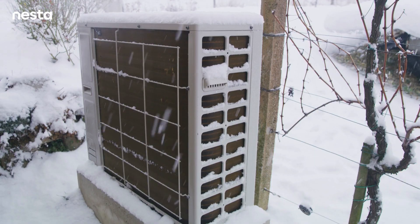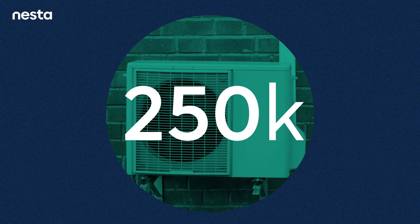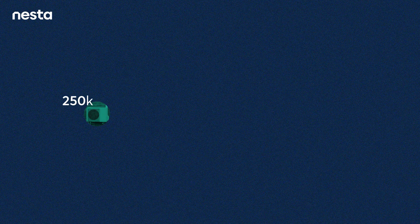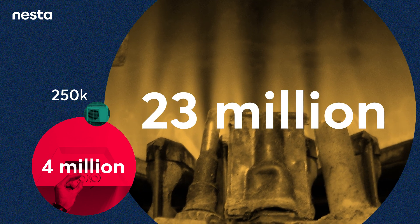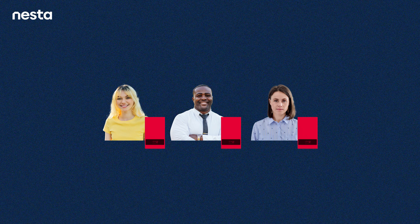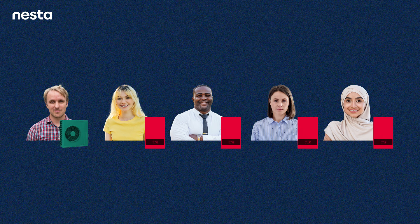At the moment, heat pumps are pretty rare. There are currently about 250,000 of them in UK homes — tiny when compared to the 4 million homes with oil or LPG and 23 million homes heated with gas. So far demand has been low, but there are signs it's beginning to increase. More than one in ten homeowners would now choose a heat pump over a new gas boiler, and when government subsidies are taken into consideration, this jumps to one in five homeowners.